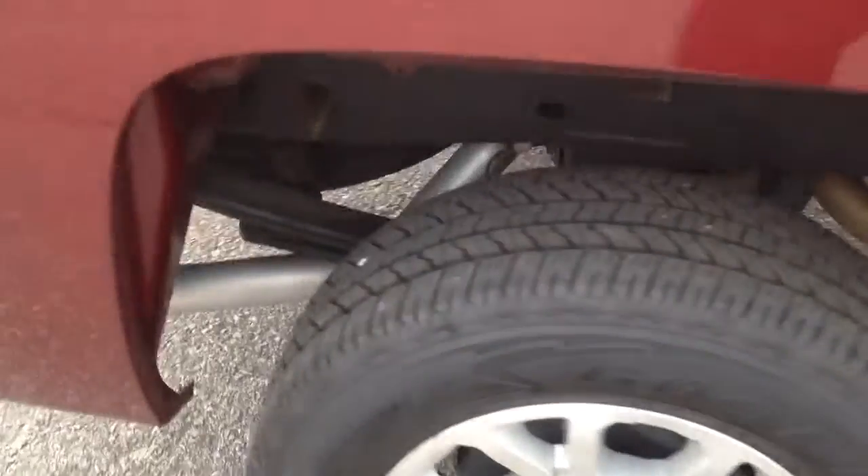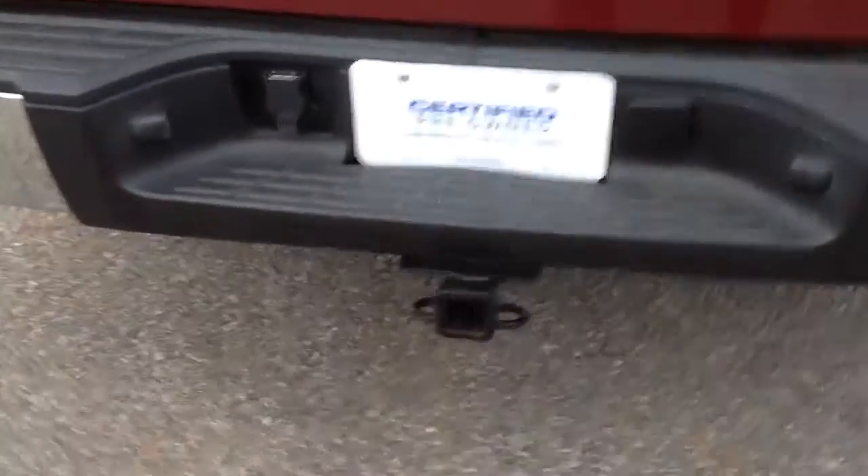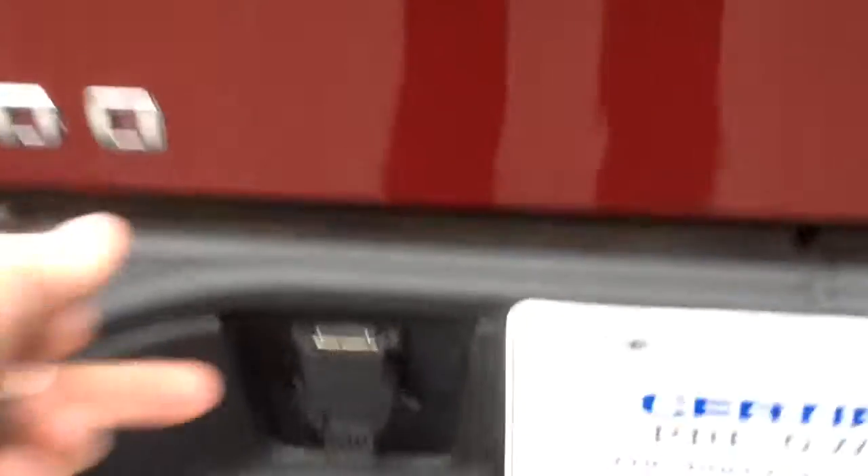This one still has really good tire tread. This one has a matching Lear cover. There's your hitch with your 7-prong connection.